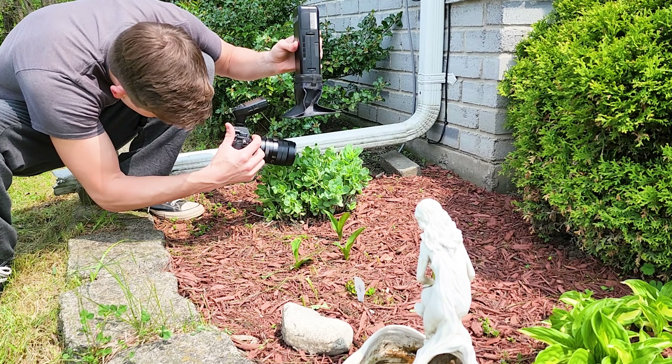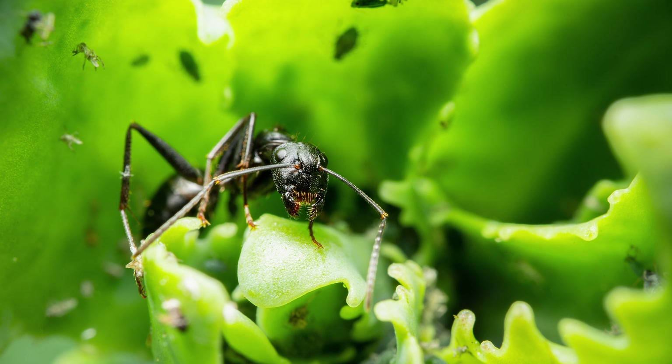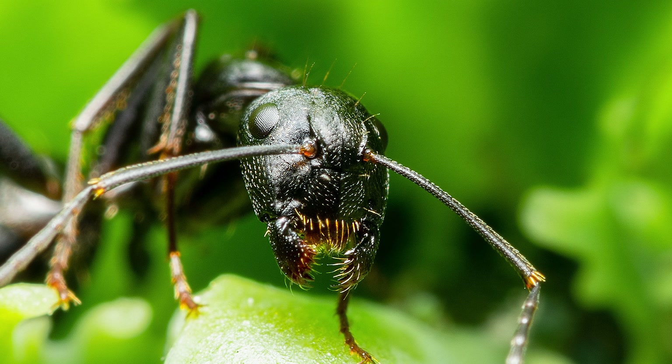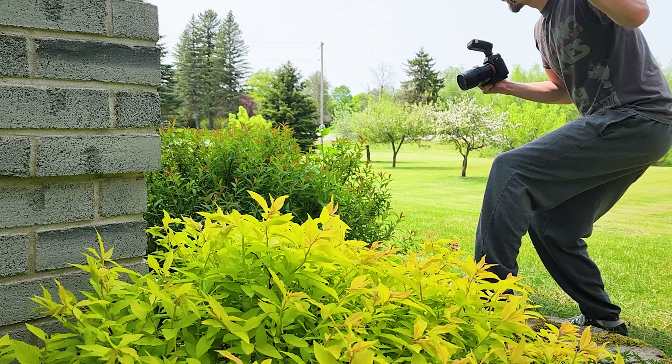We're gonna check out the side garden around the house and see what we can find. I crouched down and found this little bush — it seems to have a bunch of ants on it right now. There's one right there. I'm gonna try and get a good photo of an ant.